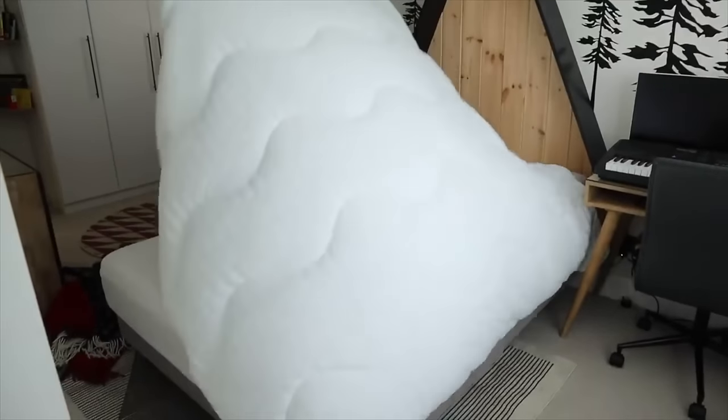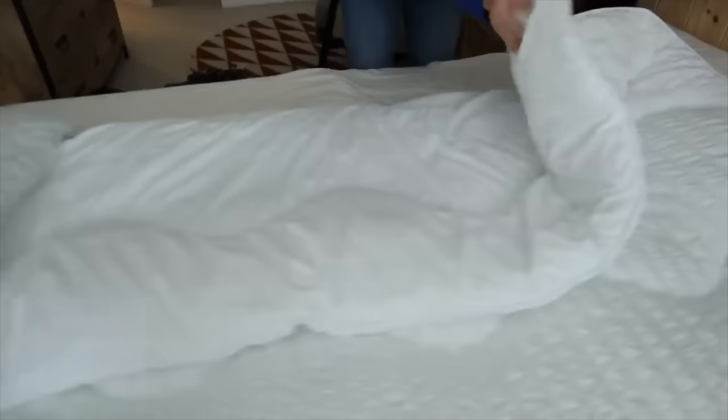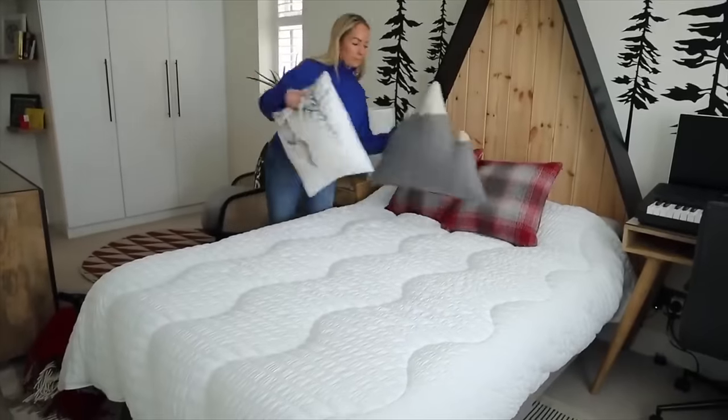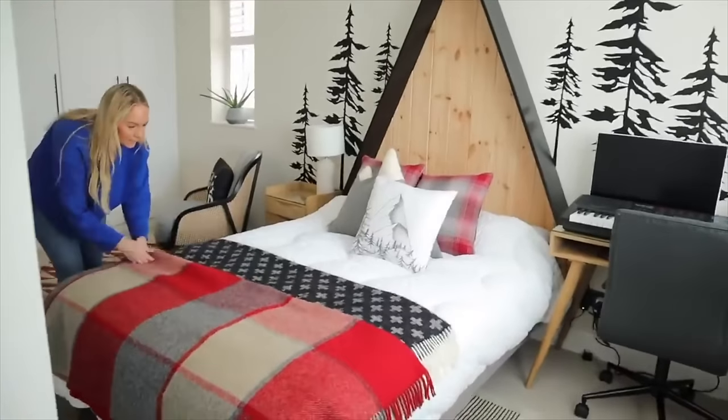I wanted to talk about coverless duvets. It's catching on here in the UK, though it's more normal in North America. You can now get these coverless duvets online — we recently got a plain white one for Caleb's bed, but you can get fun kids' prints too. It's the duvet and the cover all in one, so nothing ever slides around. When you need to wash it, you just chuck the whole thing in the washing machine and tumble dryer.